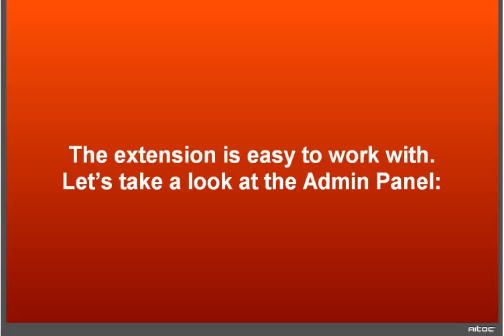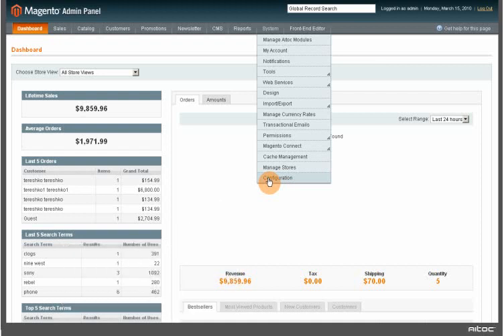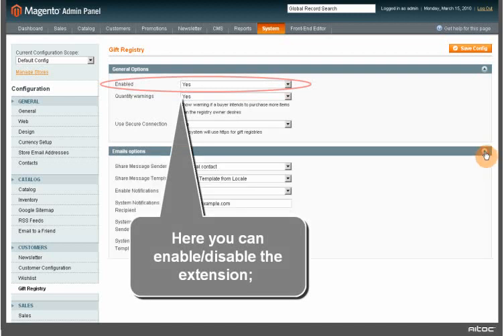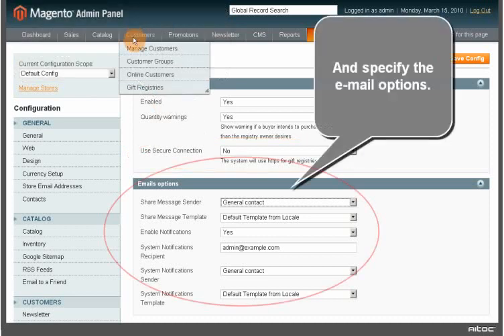The extension is easy to work with. Let's take a look at the admin panel. Go to System > Configuration > Gift Registry. Here you can enable or disable the extension, set whether quantity warnings should be displayed to prevent shoppers from buying more items than requested, choose whether to use a secure connection for registries, and specify the email options. Please refer to the user manual for more details.